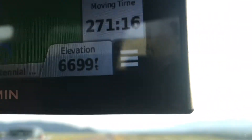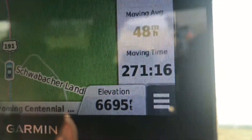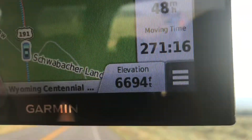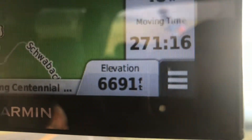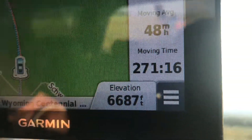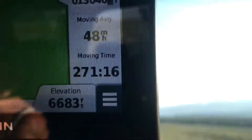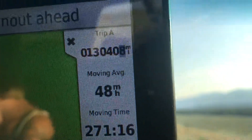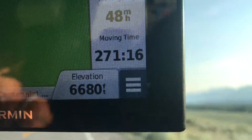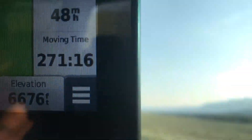We can also see our elevation, which is extremely handy. Here at Tetons and Jackson we're pretty high up — about 6,600, almost 6,700 feet elevation. That's nice to know when going over passes towing a heavy tiny home or any heavy trailer.